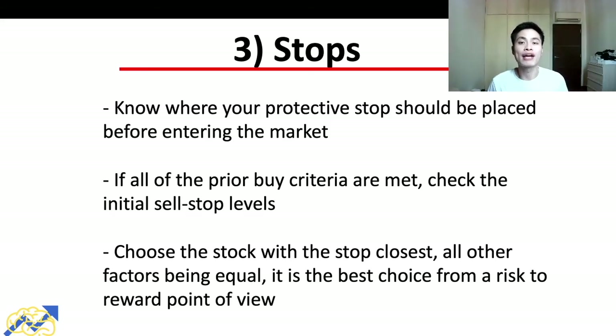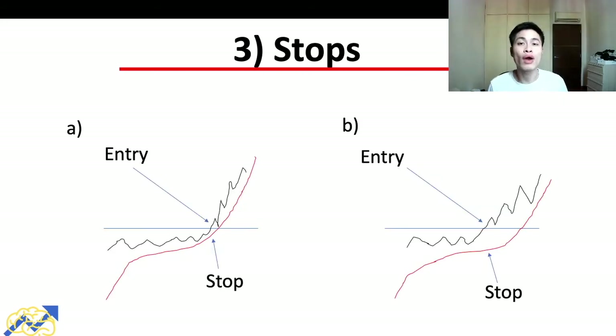A critical point: we need to know where to place our stop loss before entering any position. If all buy criteria are met, we check the initial stop levels — and with all else equal, we choose the stock with the closest stop loss level for the best risk-to-reward ratio. Between option A and option B, option A is better because the distance between entry and stop loss is closer than option B's, making it the superior choice from a risk-to-reward perspective.